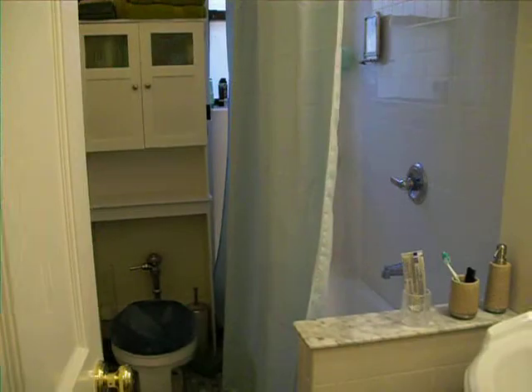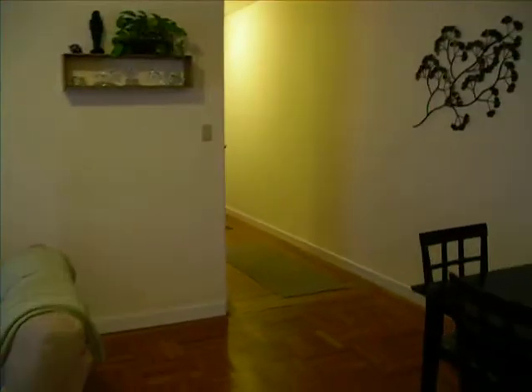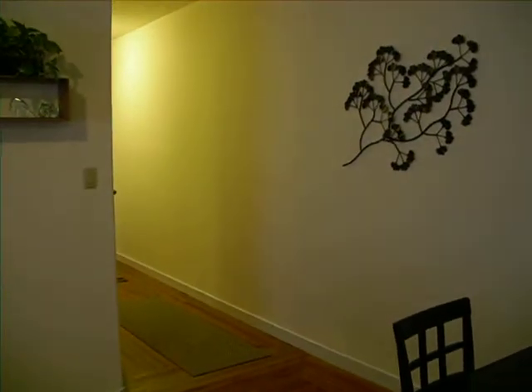Over there is my bedroom. And then this is the bathroom. And that is your new home. There's the room.